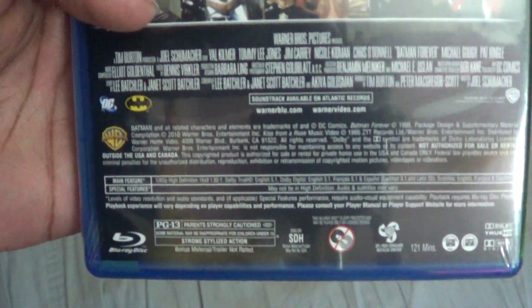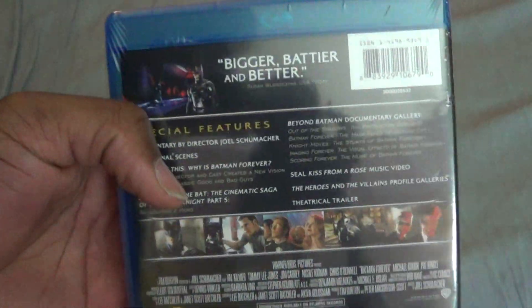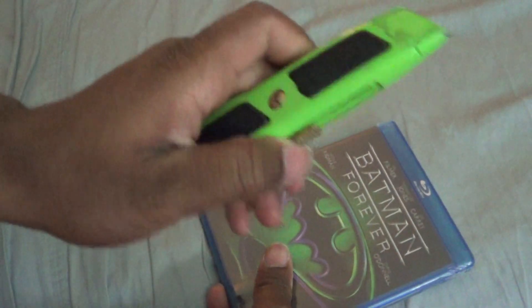I paid about $10.70 for this. I know it's a bit pricey, but it didn't come out of my own money — it came out of what I got paid from YouTube, since I am a partner. I used my YouTube money from Fullscreen to get this.